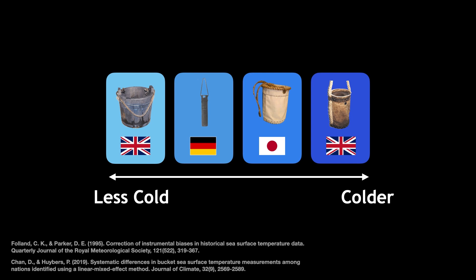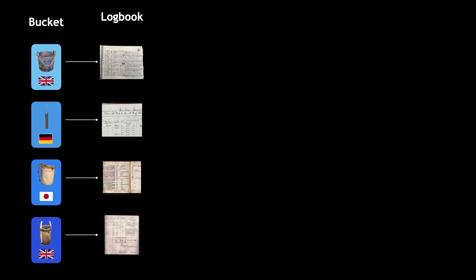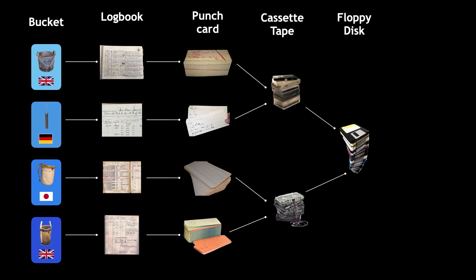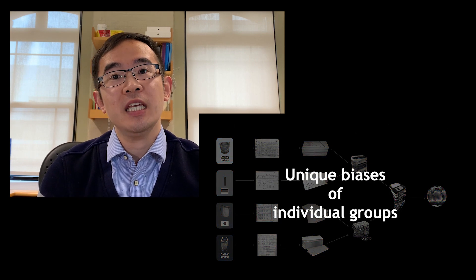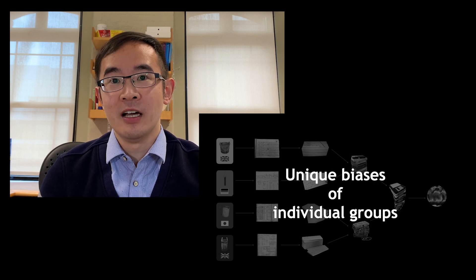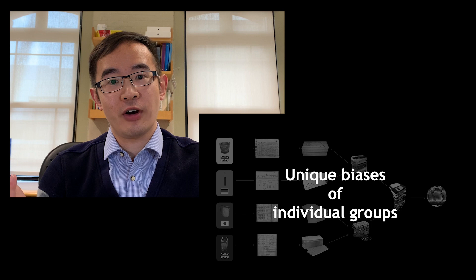Problems may also happen after data collection, as information transferred from the original logbook to punch cards, cassette tapes, floppy disks, and all the way to the modern dataset. As a result, in addition to correcting for biases common to all measurements, we may also need to account for unique biases associated with individual groups of the data that can arise from distinct physical and historical reasons.